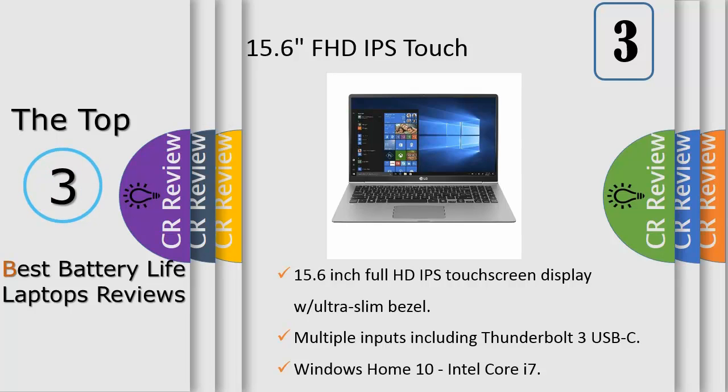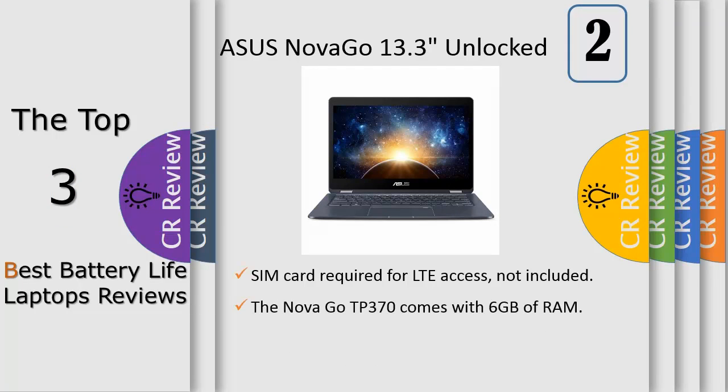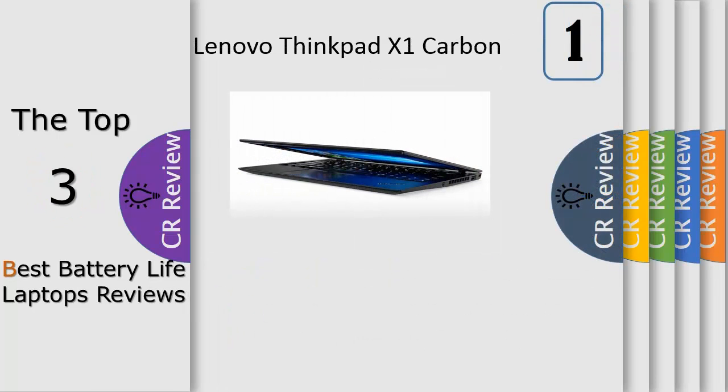Number 2: Asus NovaGo TP370QL 6G 128GB 13.3-inch Unlocked Gigabit LTE Wireless 360-degree touchscreen Windows 10 notebook. Features a Qualcomm Snapdragon 835 2.6 GHz processor, 6GB RAM, 128GB flash storage, 22 hours battery life, fingerprint reader, HDMI, USB, and micro-SD card reader.